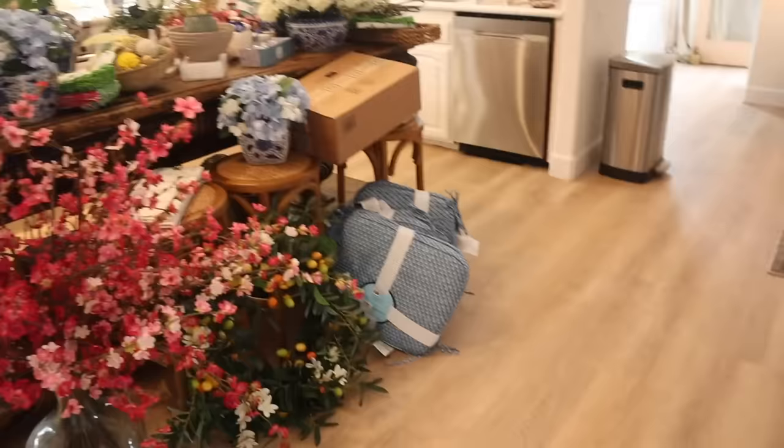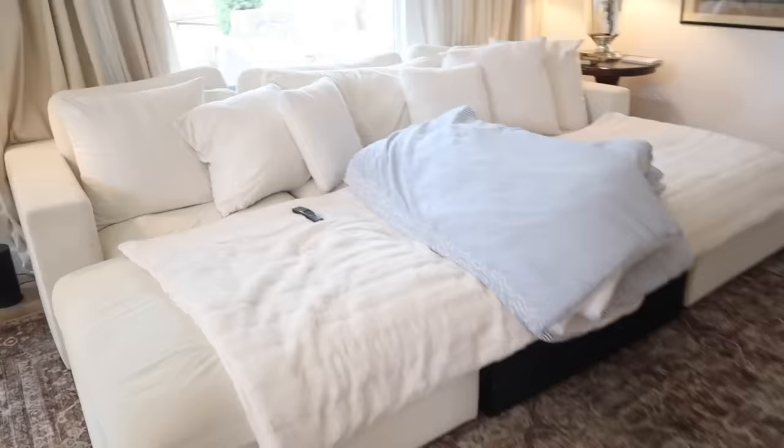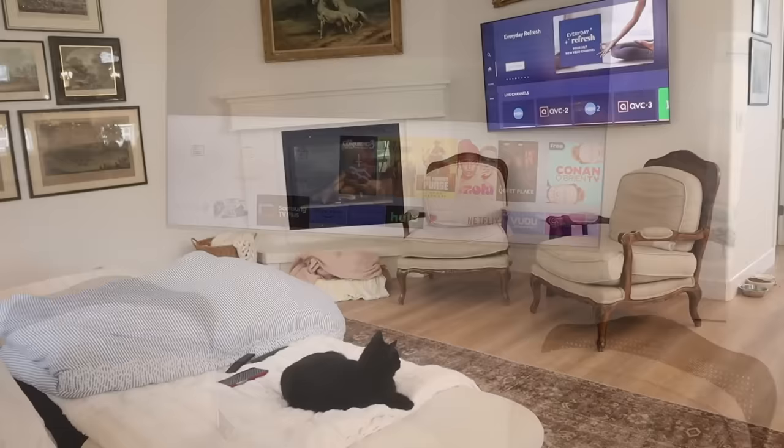I ordered a blanket from QVC, so we're going to unbox that. And before we do anything, I'm going to turn on QVC Plus HSN Plus because it's my favorite.